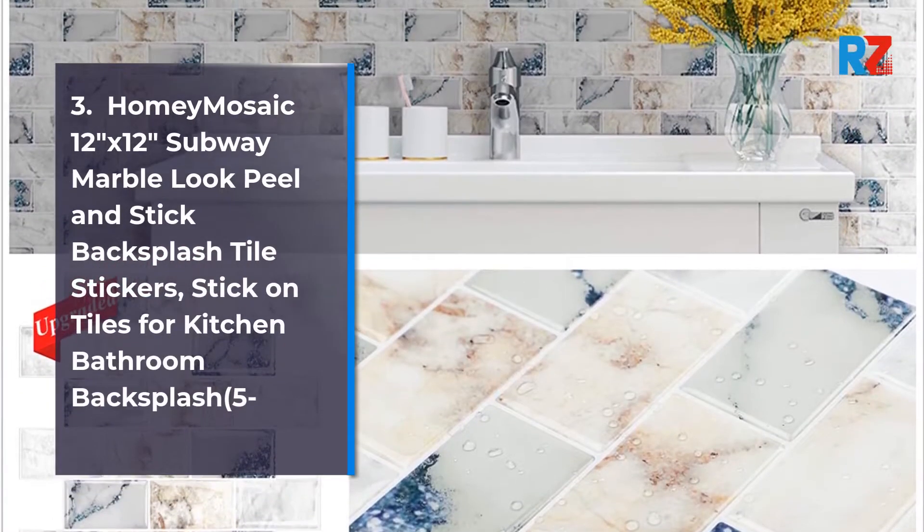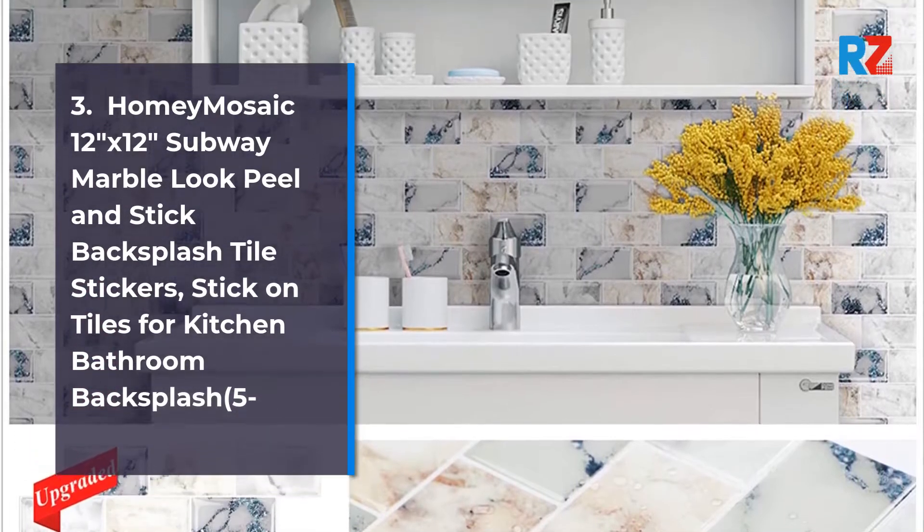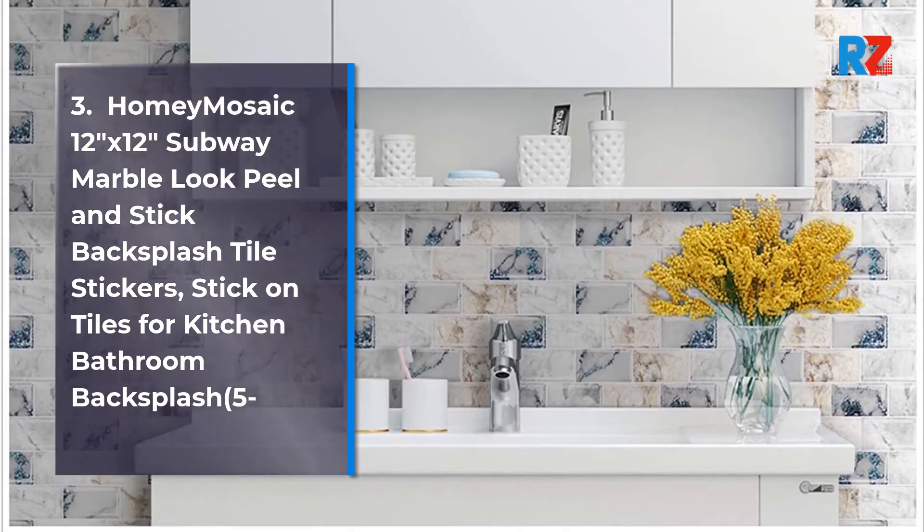3. Homey Mosaic 12x12 Subway Marble Look Peel and Stick Backsplash Tile Stickers, Stick on Tiles for Kitchen Bathroom Backsplash 5 Sheet, Thicker.